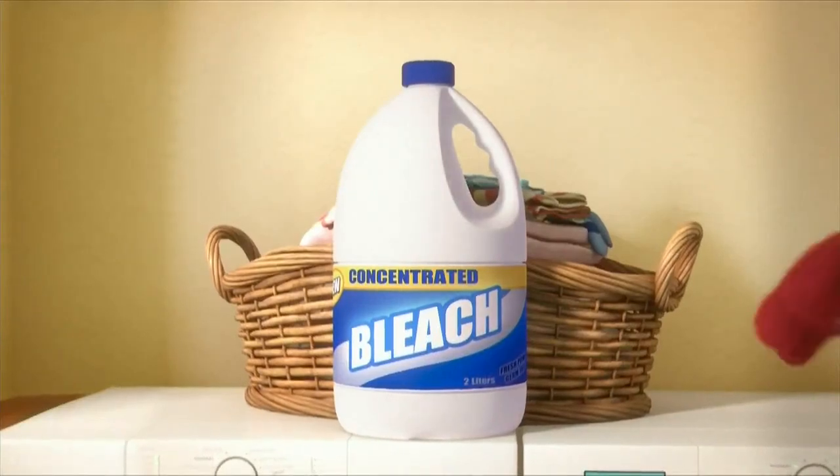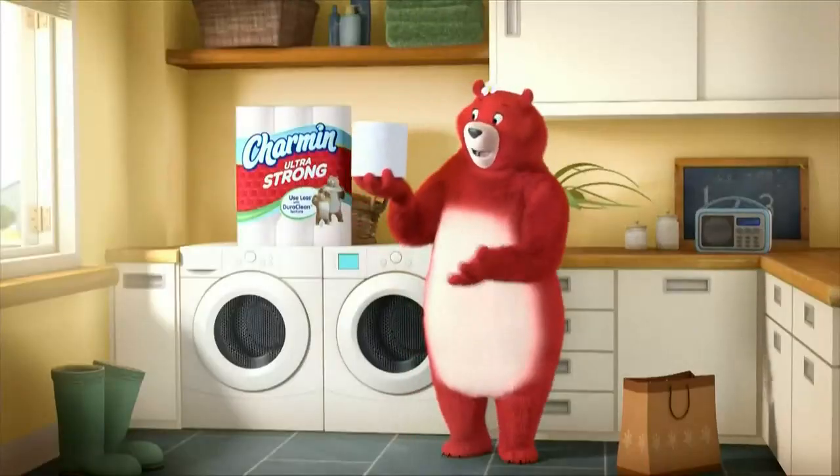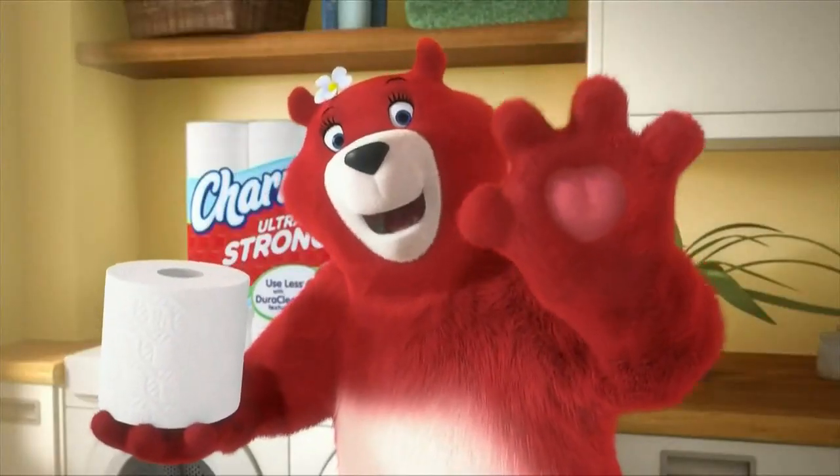This is one way to keep your underwear clean. Here's another. Try Charmin Ultra Strong. It cleans so well and you can use up to four times less than the leading bargain brand.